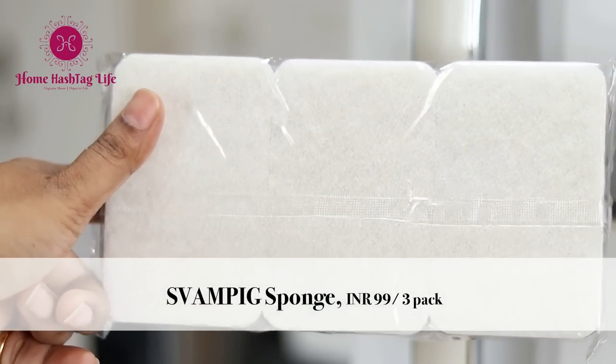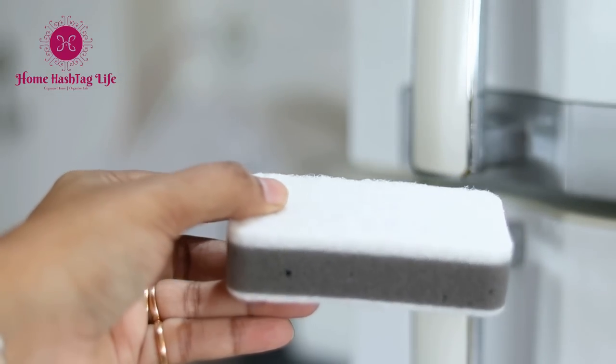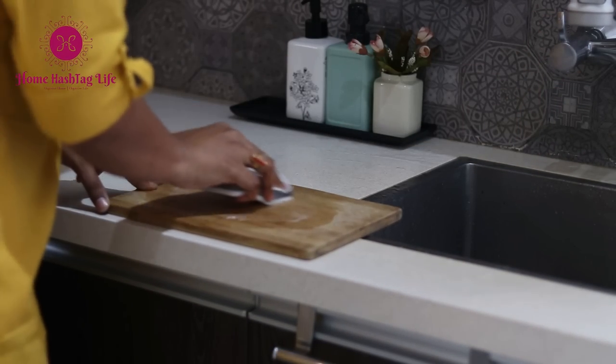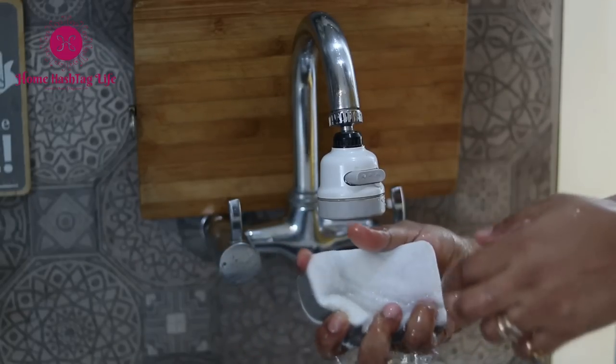This white sponge is one of my favorites. I don't really clean dishes with it — I only use it to scrub miscellaneous stuff around the home: wash basins in the bathroom, living room, and the utility wash area.